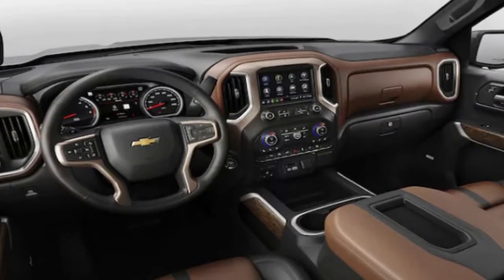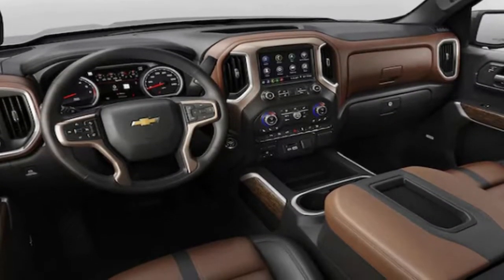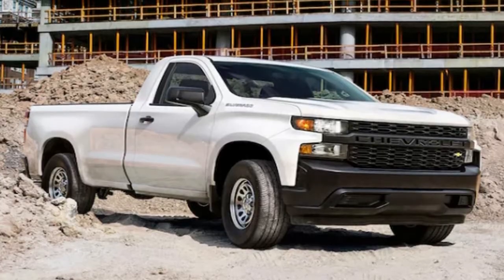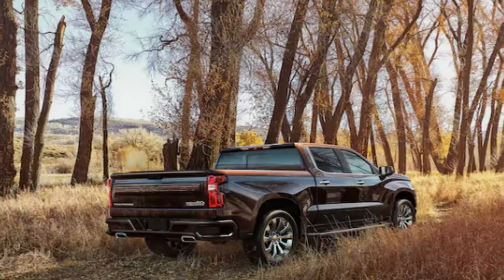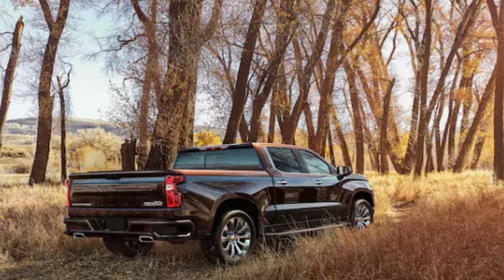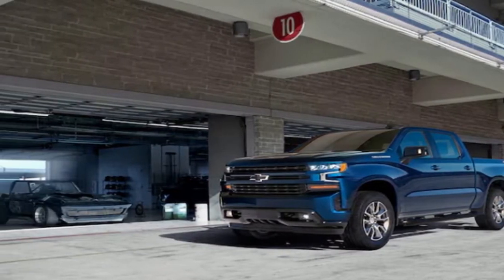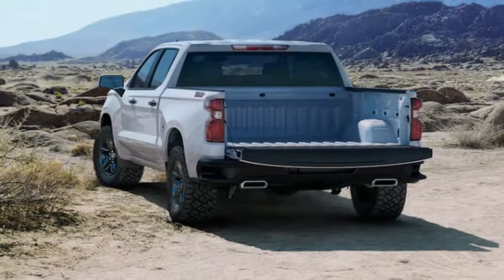General Motors has formally unveiled the fourth-generation 2019 Chevrolet Silverado before the 2018 Detroit Auto Show, revealing a bigger truck that will be offered in eight models with six powertrain combinations, more technology, and new features compared to the outgoing model when it goes into production this fall.